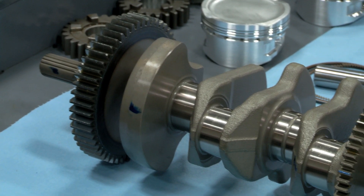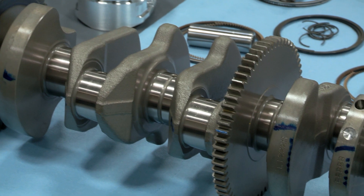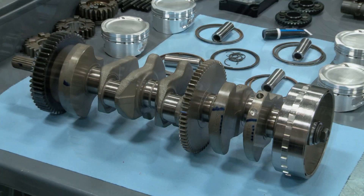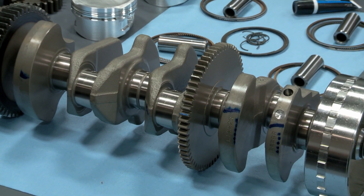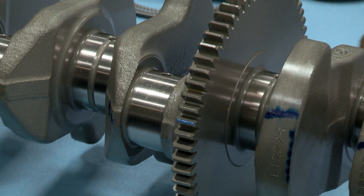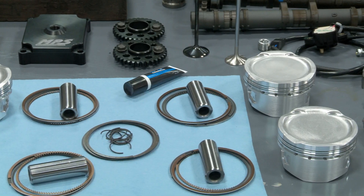One of the components we're utilizing that is OE Suzuki will be the crankshaft. Suzuki made a really good crankshaft — it's from the 2007 and earlier models. It's actually a 2mm larger stroke, which gives us a little more displacement using the same bore. The crankshaft has always been a pretty good base foundation in that engine and nobody's really had trouble with it, so there's no reason to change something that Suzuki intended for the motor and works really well.